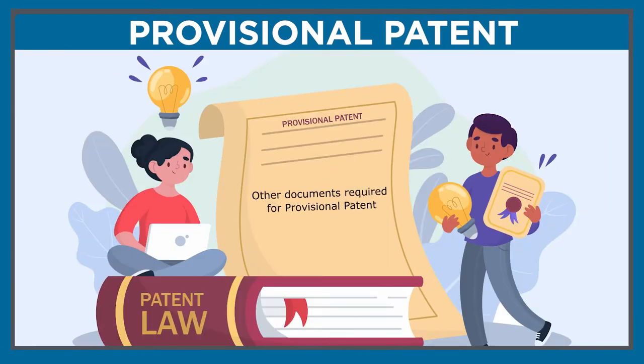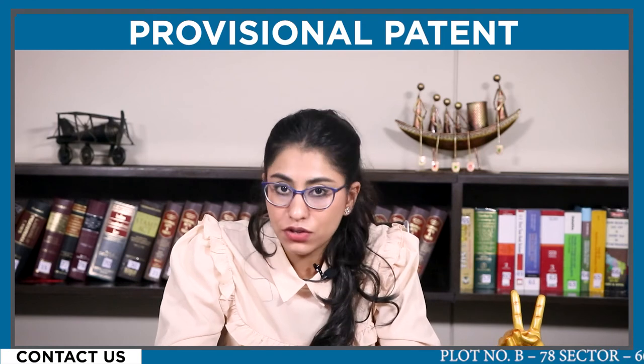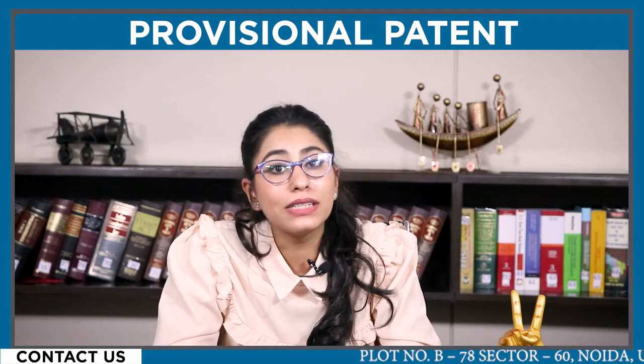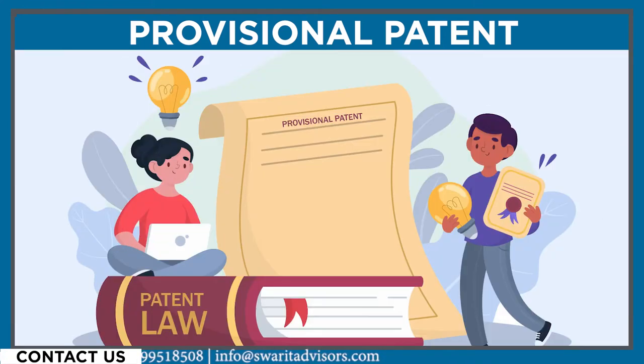There are also some other documents required for filing a provisional patent in India: an abstract of the invention, receipt for prescribed government fees, a priority document which is used for filing a convention application if the priority date is relevant, and illustrations and drawings of your invention. Once you are done collecting all the documents, let's understand the process for filing it yourself.